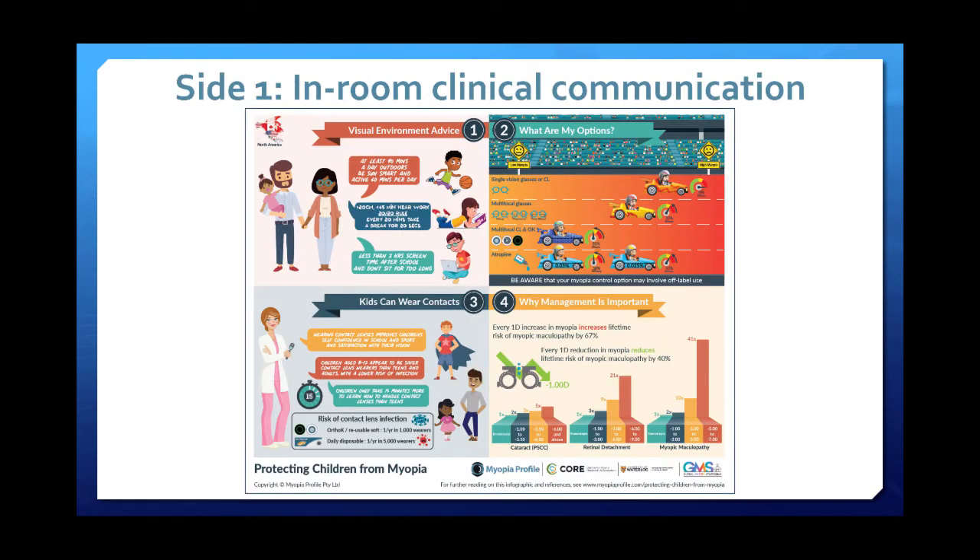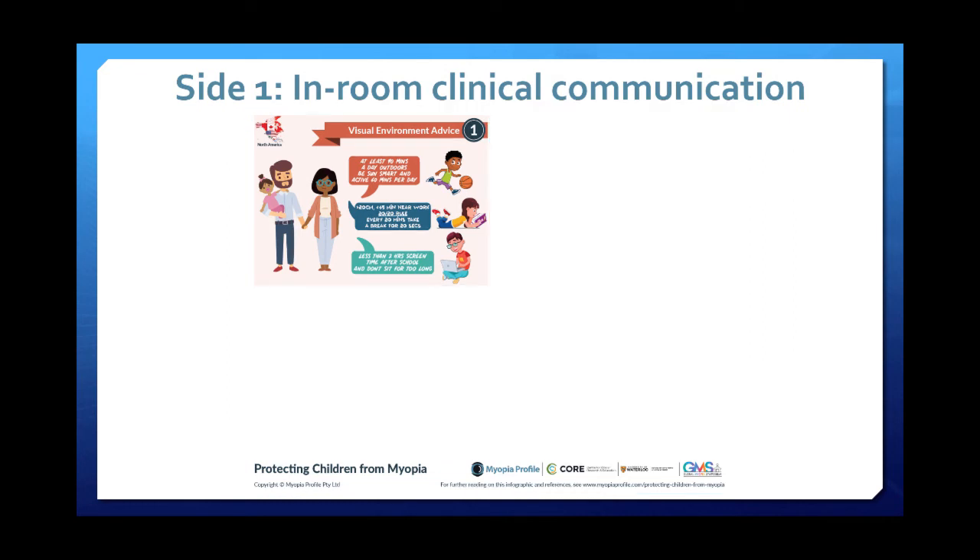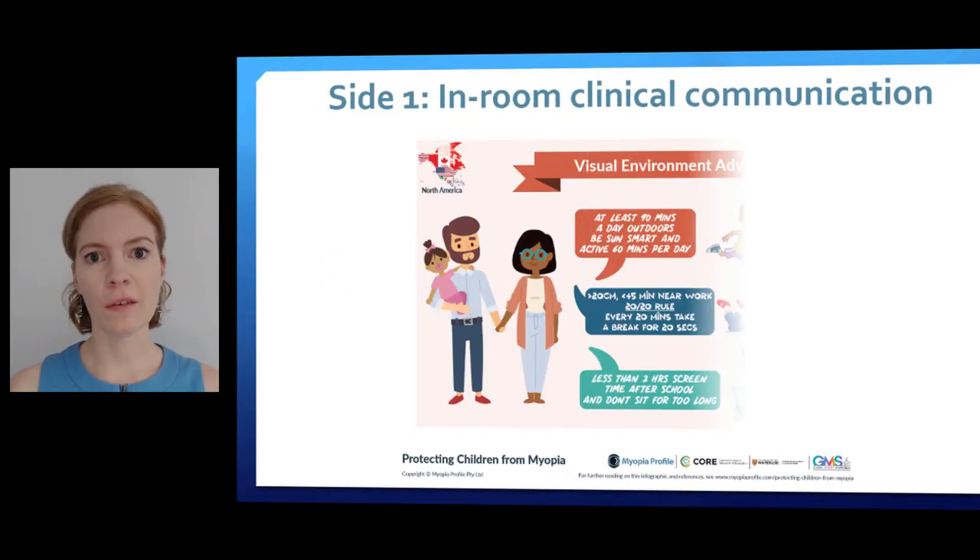I'm going to tell you how I use the clinical communication side in practice. Firstly, we have our visual environment advice, which is important for any child of this day and age — not just our myopic or pre-myopic children. It covers advice on outdoor time, near work and screen time, and physical activity and movement as well.